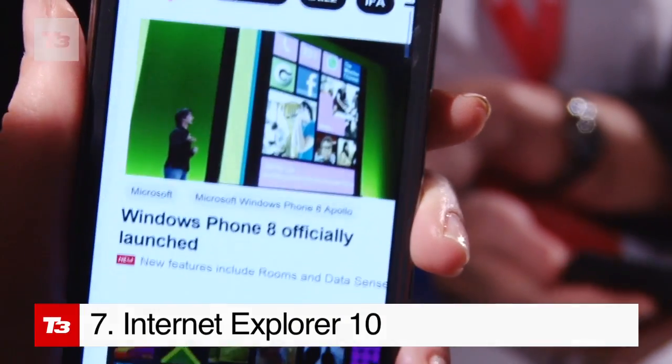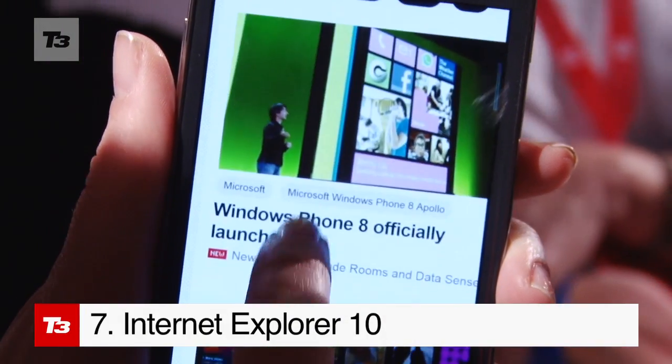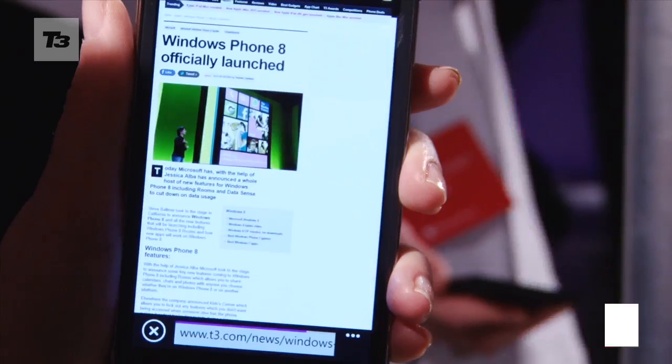The new Internet Explorer 10 comes with a phishing filter and SmartScreen application to protect your details.